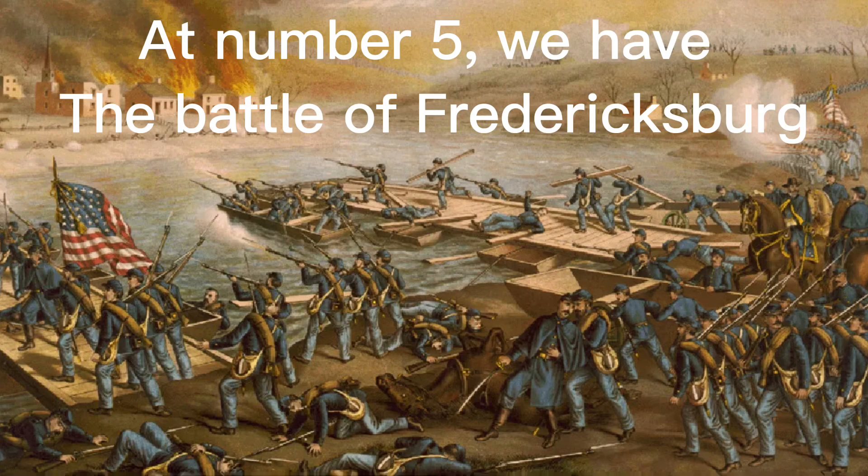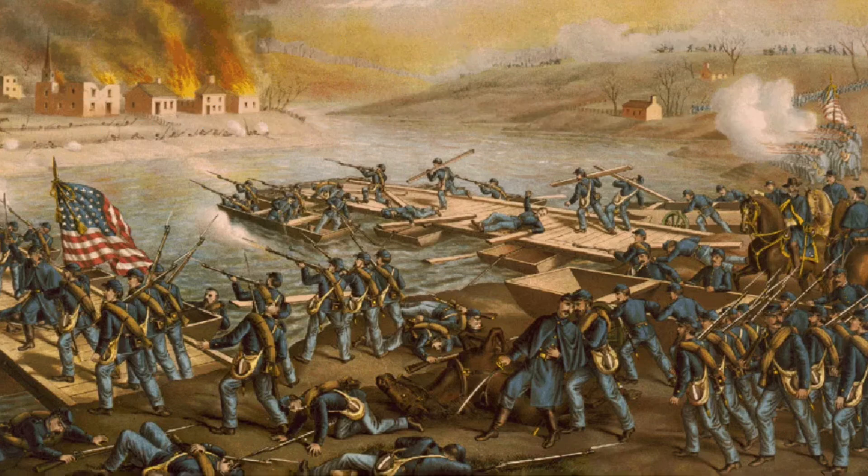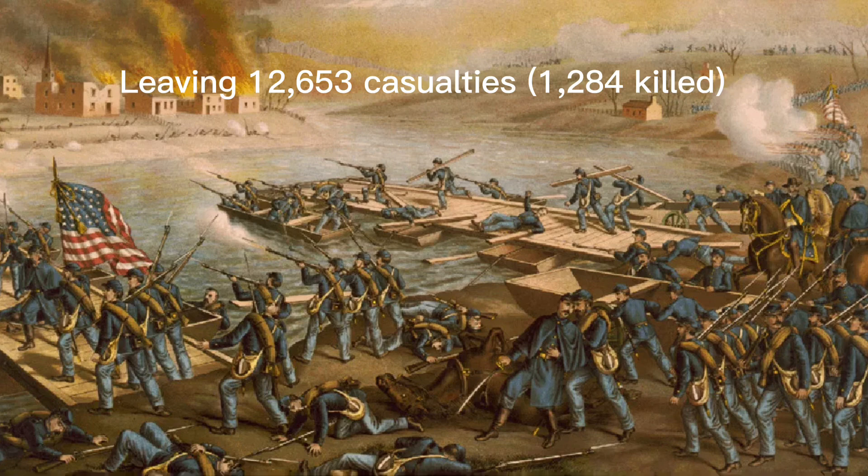At number 5, we have the Battle of Fredericksburg. On December 11th, 1862, Union engineers began to push pontoon bridges across the Rappahannock River outside of the city of Fredericksburg in the Confederate state of Virginia. Union artillery had largely destroyed the old city of Fredericksburg, but the ensuing Battle of Fredericksburg on December 13th left 12,653 casualties, 1,280 killed.